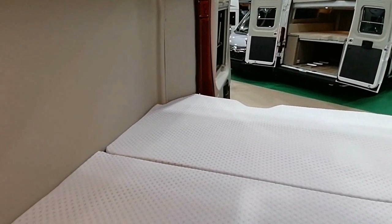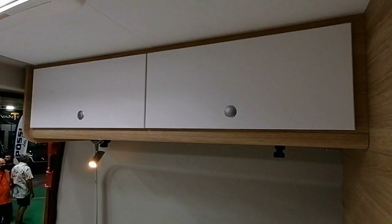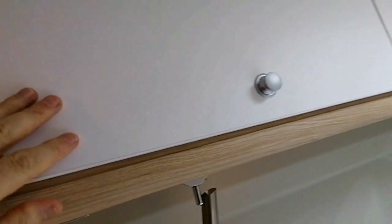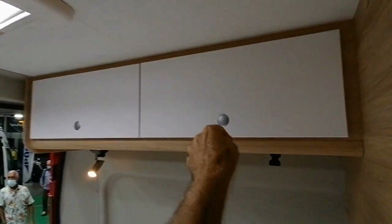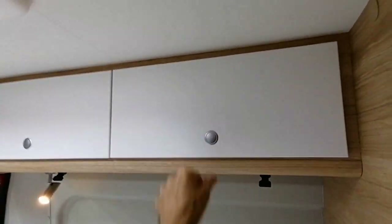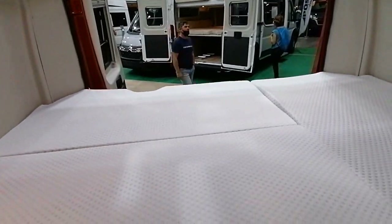Il y a un lit bien large, il y a des rangements tout autour, il y a deux ouvertures sur les portes. Alors les rangements ici — bon, il y a deux charnières, il n'y a pas de soft close, c'est plutôt du hard close. Ça fait bang quand on ferme la porte. Et il y a une soute évidemment en dessous du lit.